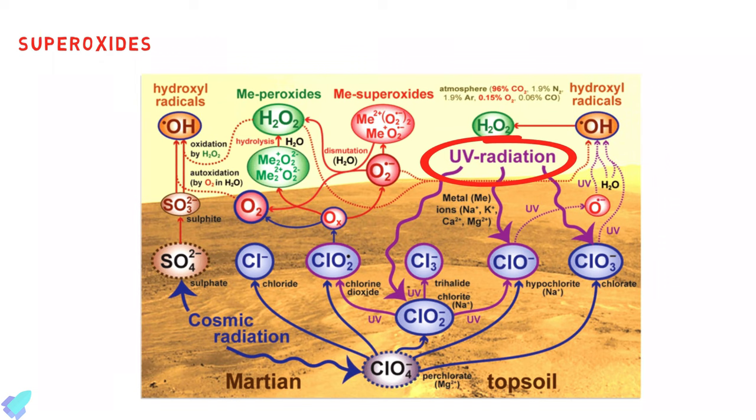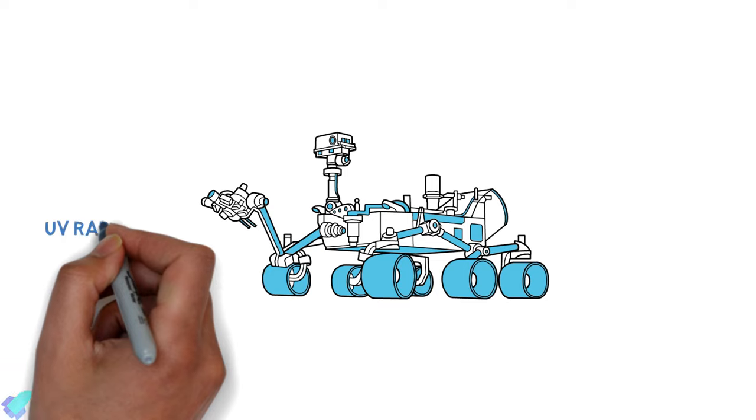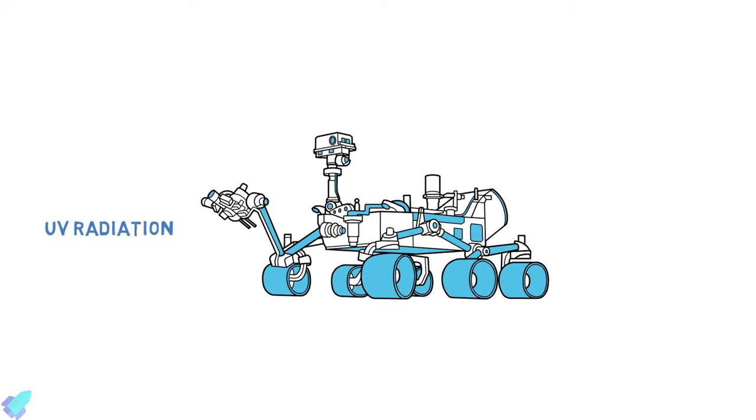While superoxides' effect on astronauts is probably not serious, their impact, and that of any other unique chemical aspects of the Martian soil, must be assessed before human exploration of Mars can begin. Perseverance is designed to learn the amount of UV radiation reaching the Martian atmosphere and to study superoxides in the soil.